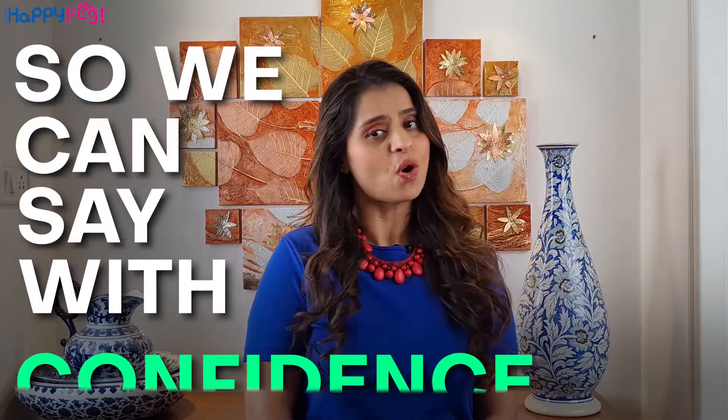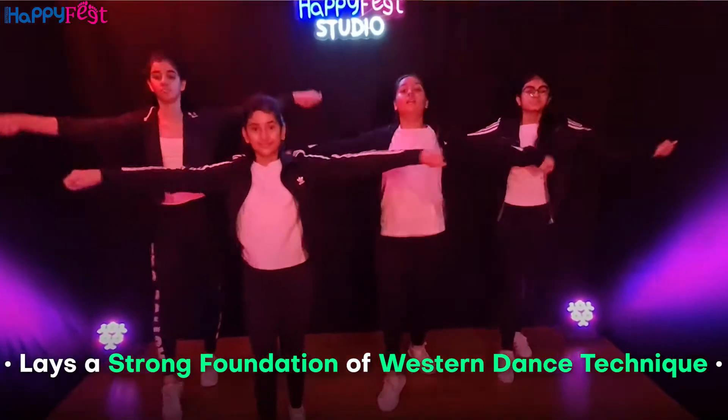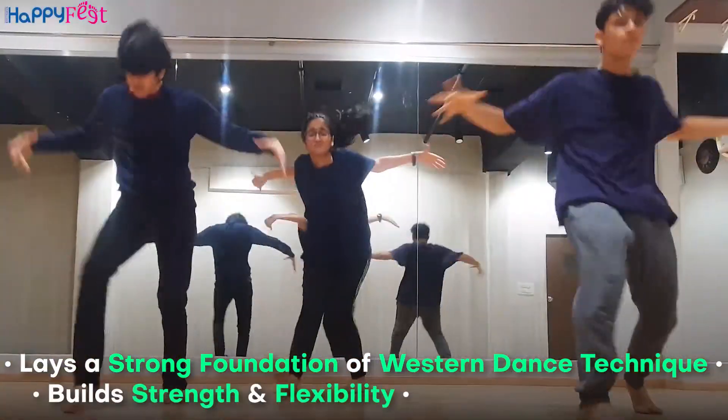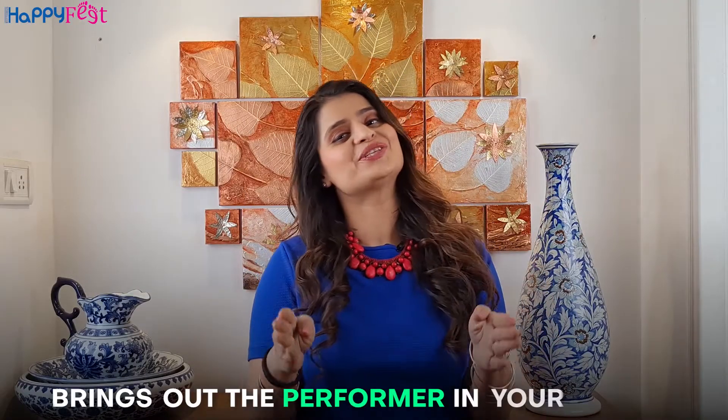So we can say with confidence that RHF's Jazz Funk class lays a strong foundation of Western dance technique, builds strength and flexibility, enhances creativity and brings out the performer in your child.